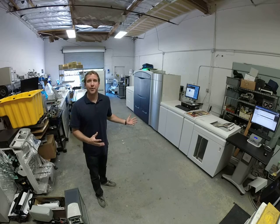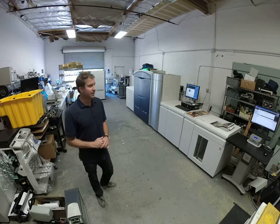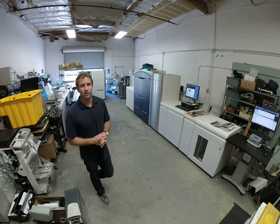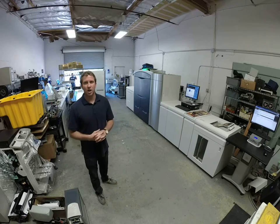The big difference about my company is we totally rebuild these machines to like-new condition. Each component is stripped down to the frame and rebuilt to like-new condition. Every component is gone through.